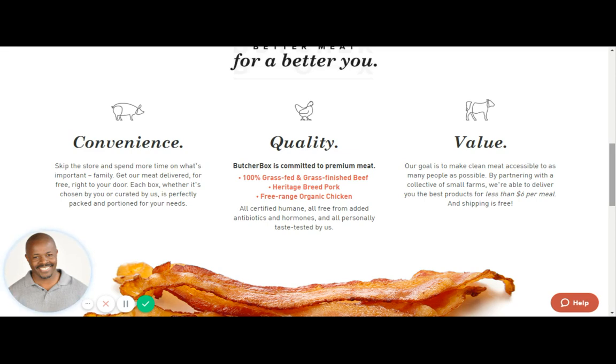Quality? Yes, they've got you covered there too. ButcherBox is committed to premium meat: 100% grass-fed and grass-finished beef, heritage beef pork, free-range organic chicken, all certified humane, all free from added antibiotics and hormones, and all personally taste-tested by them.